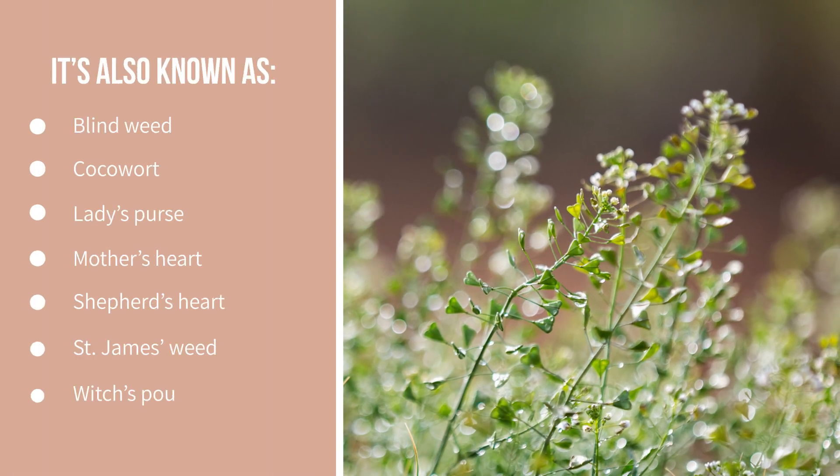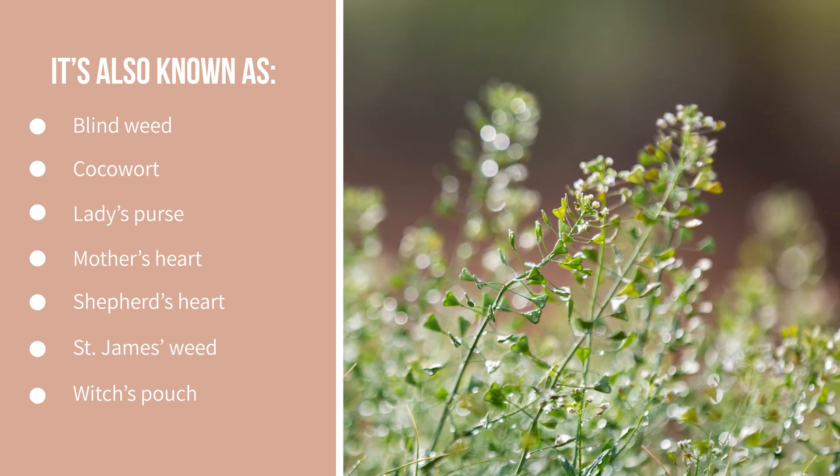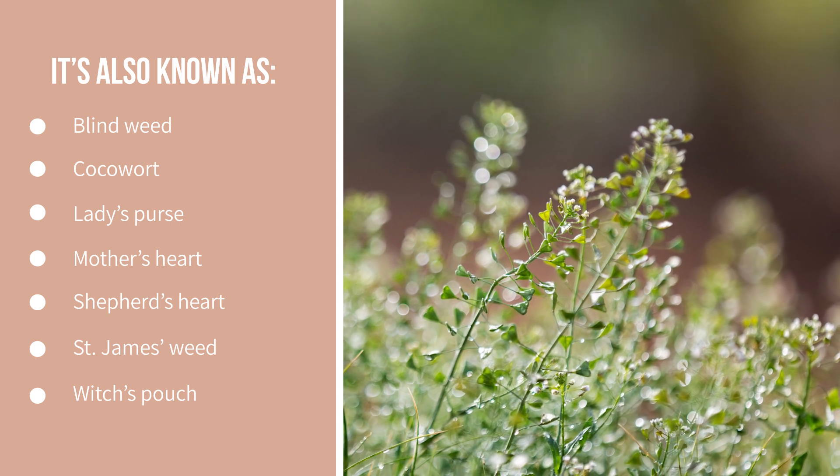It's also known as Blindweed, Cocoa Wart, Lady's Purse, Mother's Heart, Shepherd's Heart, St. James' Weed, and Witch's Pouch.